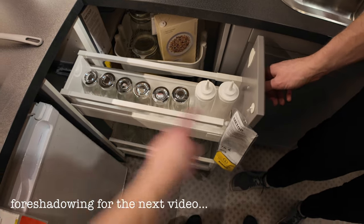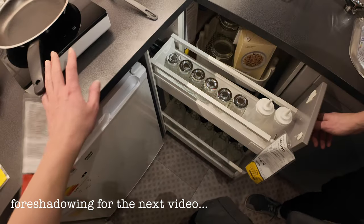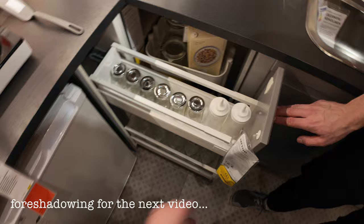This would be so nice for spices, like right where you're cooking here, you just open this and you take spices.